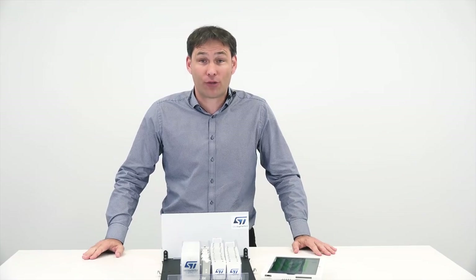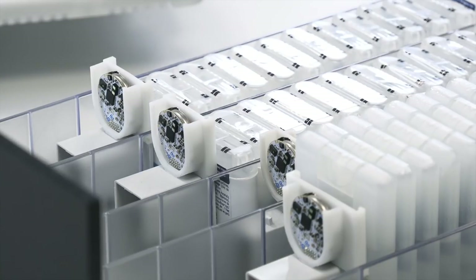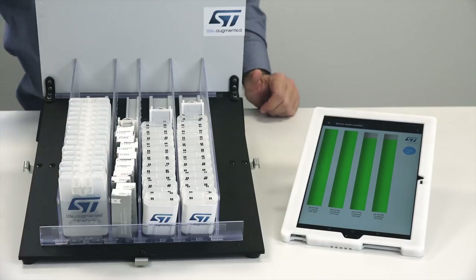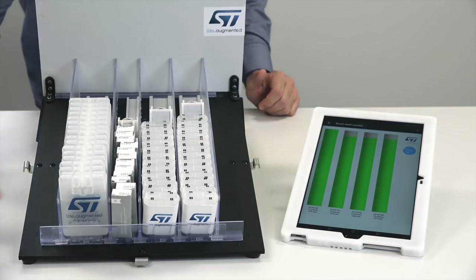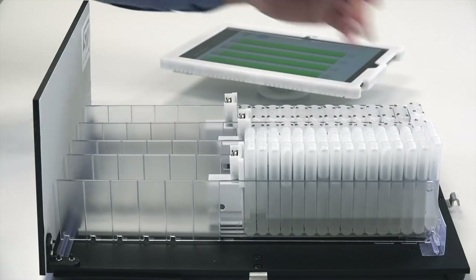Let's jump straight to the demonstration and see what it does. Here you have four shelves with pushers that we can empty or fill at will. You can see the result on this tablet, where levels are continuously reported.